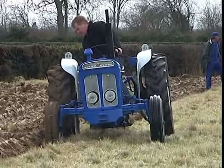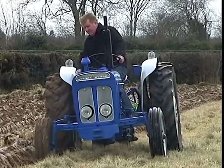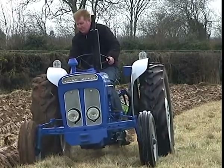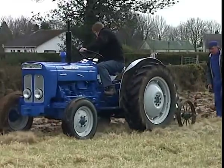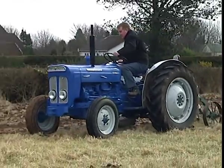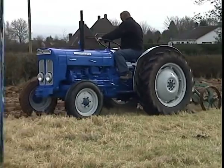In 1962, by increasing engine revolutions, the power output was further increased to 44.5 horsepower. Another change took place that year, changing the colour scheme from blue and orange to blue and white.